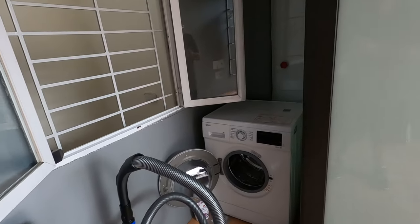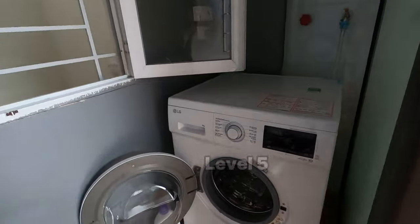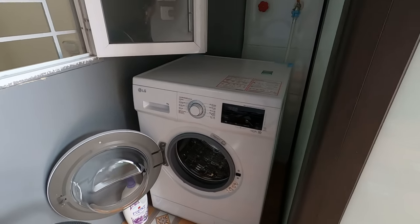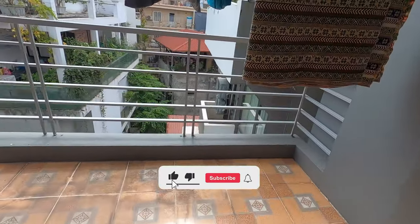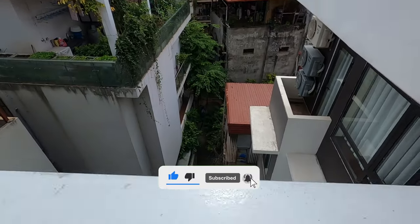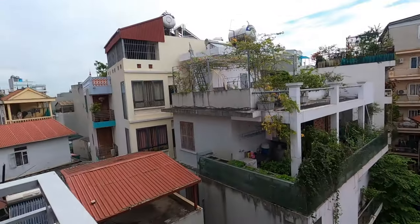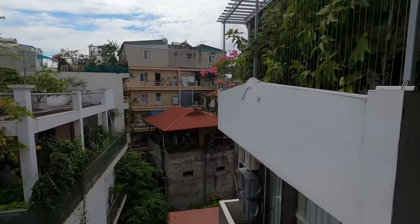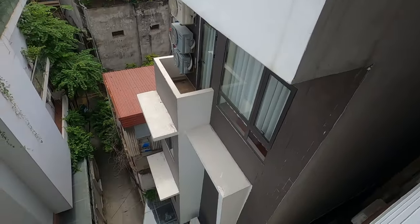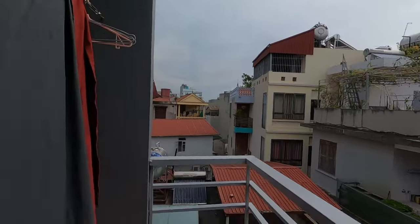Hey guys, sorry about the video — we lost the sound when I was recording. We're on the top floor, level five. As you can see there's a brand new washing machine and they also provide washing powder. You can hang your clothes up there after you wash them. Down below is the alleyway, and where that bike is going, that is the entrance to May's Cottage. Beautiful view — it's far away from the hustle and bustle of Hanoi and from the main road, so you don't hear any of the motorbikes and beeping.